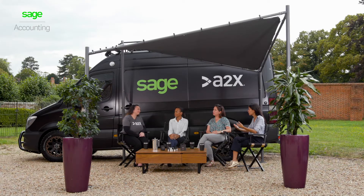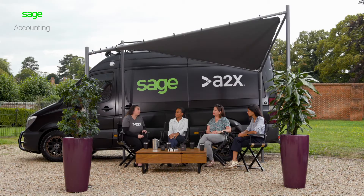Victoria, tell me a little bit about A2X. A2X is an amazing tool — it takes all your e-commerce deposits from Amazon, Shopify, eBay, and Etsy, giving you a really clear, quick, and accurate reconciliation back to the bank account that you can have a lot of confidence in.